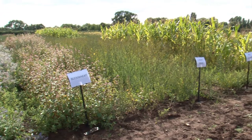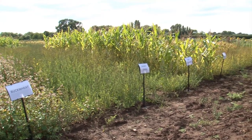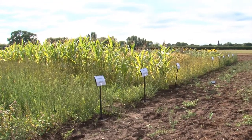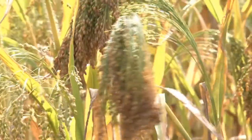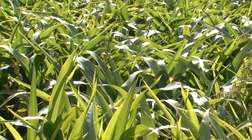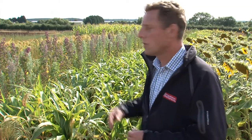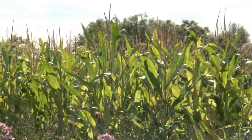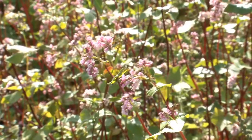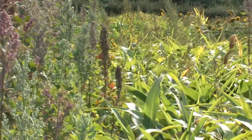We have the seed supplied by Cotswold Seeds and as you can see it's established really really well — we're very pleased with it. Looking across the range we've got red millet, sunflowers behind me, sorghum, quinoa, some mustard, white millet, and beyond that we've got gold of pleasure, forage maize, borage, buckwheat, and canary grass. So a real big range of crops we're testing here.